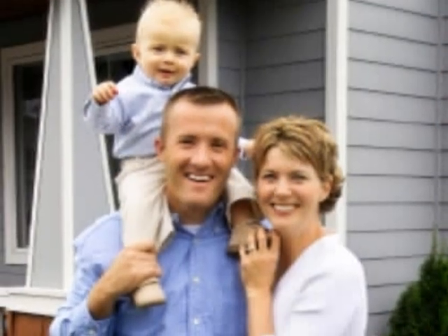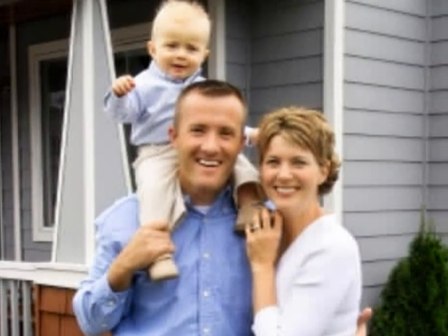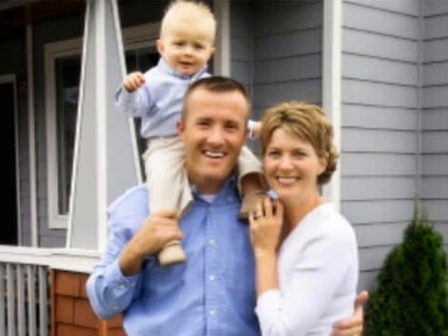When you buy a home, you're making a major investment, and you need to protect that investment. You can do that by buying homeowners insurance.